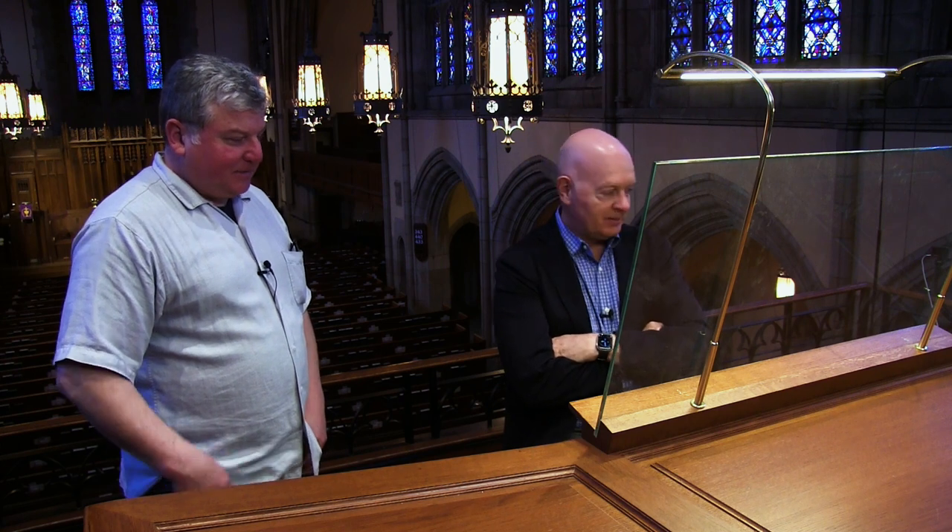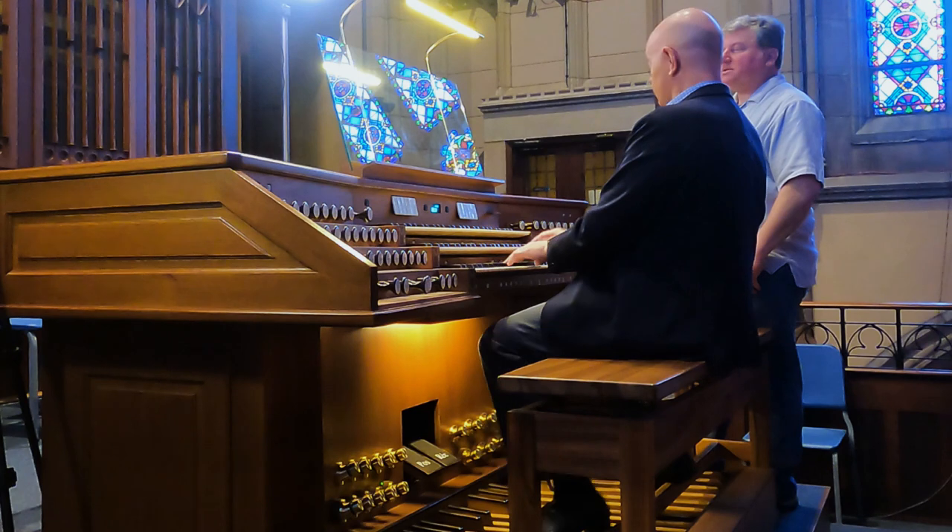I'm anxious to hear some of it. Let's start with stops that are most like the Clicquot stops — for example, the Montre 8 on the Grand Orgue. In English, obviously, diapason or open diapason. This is the Montre — it's not typical of what Cavaillé-Coll would build for a Montre, but rather what Clicquot would. So it's a very fluty Montre.